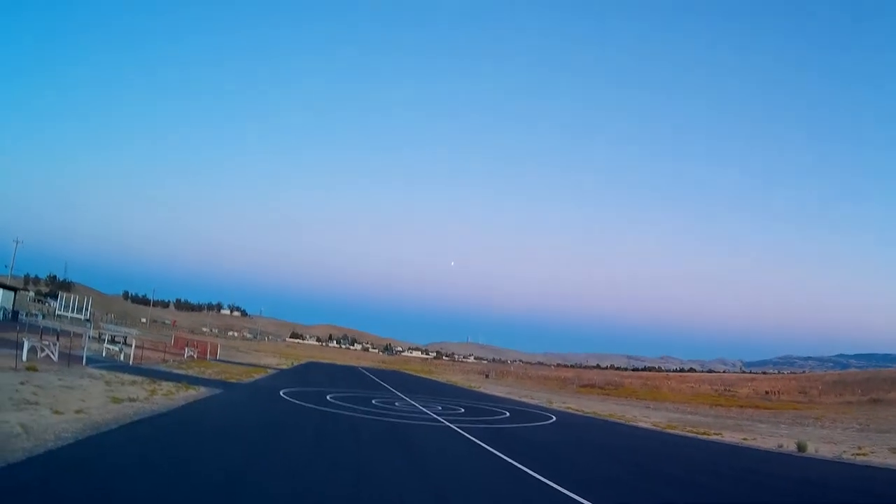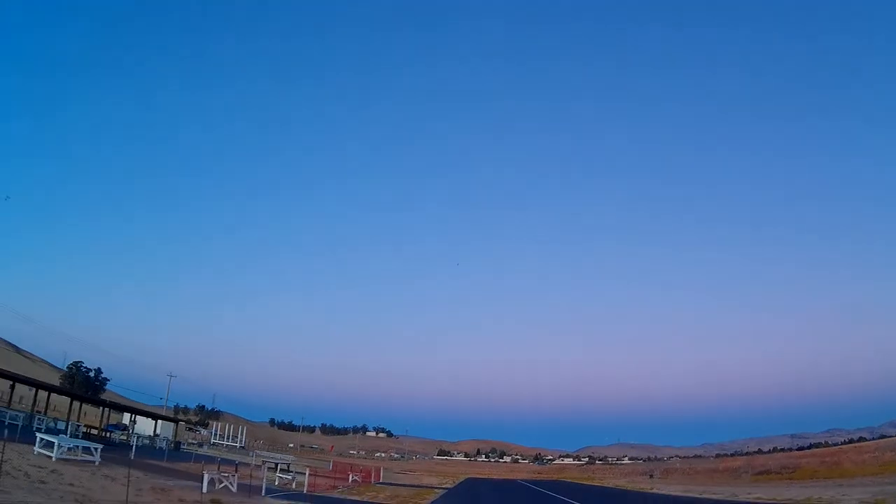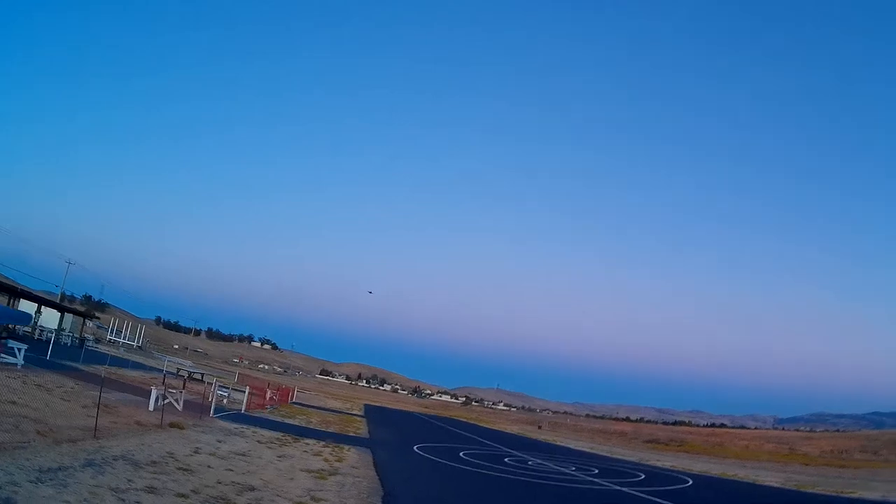There we go — that's really bright. High alpha stuff, you can see it the most because it's going by slow.